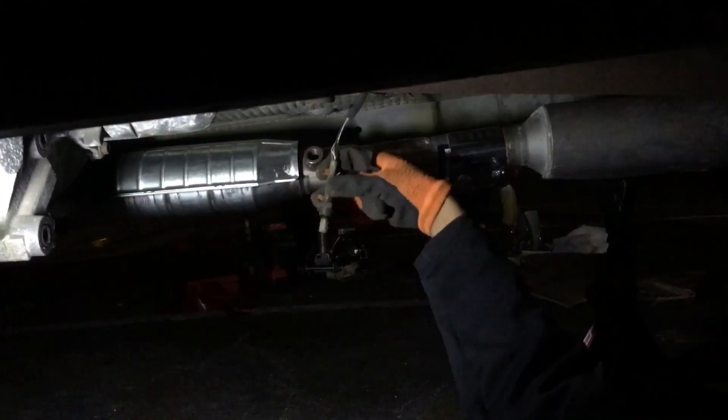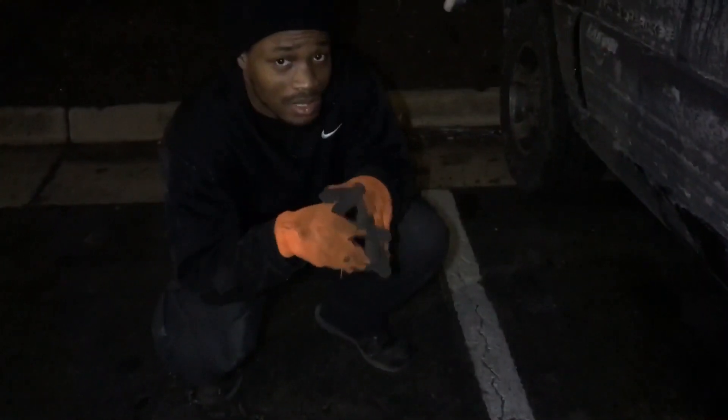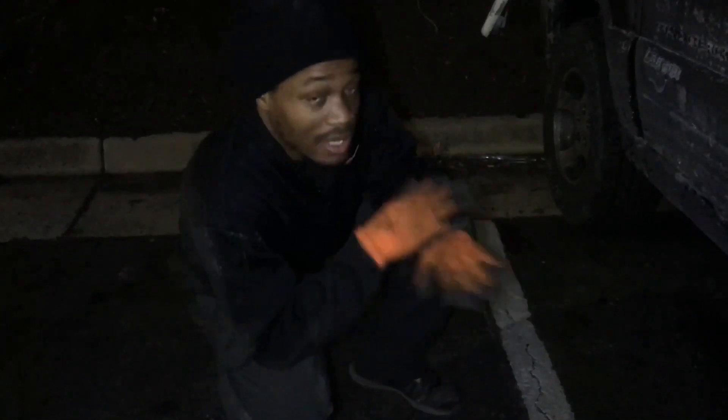All that's left is to put the O2 sensor back in the hole. That's it for the catalytic converter installation — as you can see, it wasn't too bad. With recording, the whole installation took about an hour and thirty minutes. It's now dark out, but we got it all installed. Let's go check out how it sounds now.